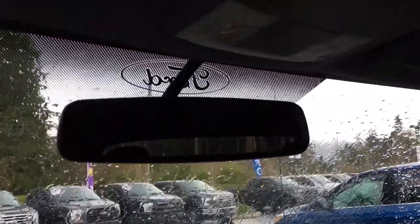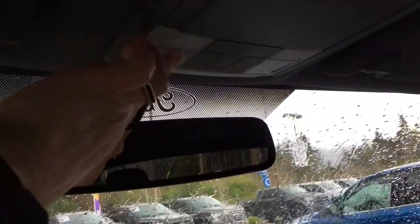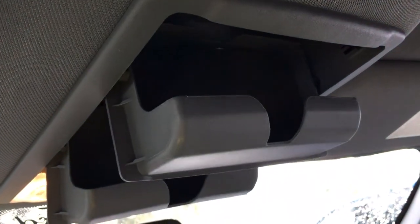Up above you have an auto dimming rear view mirror. Your lighting controls are located here and you have not one but two sunglass holders.